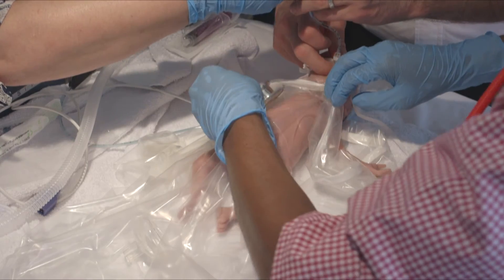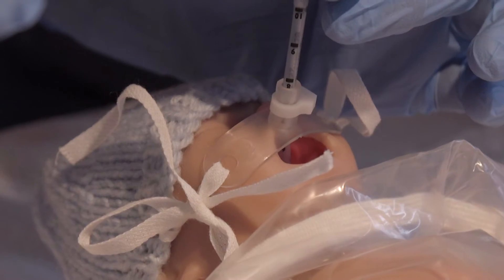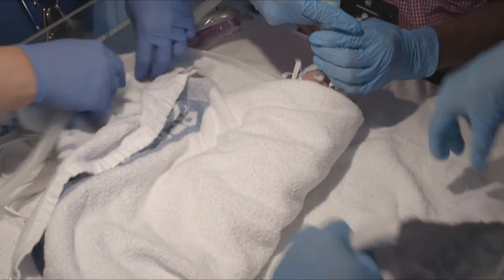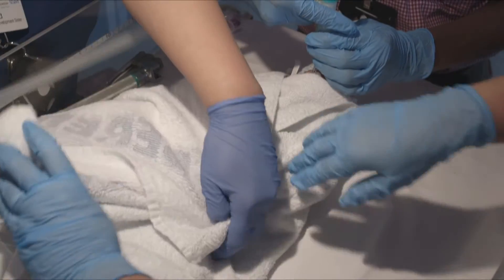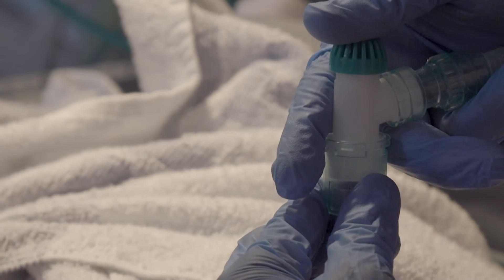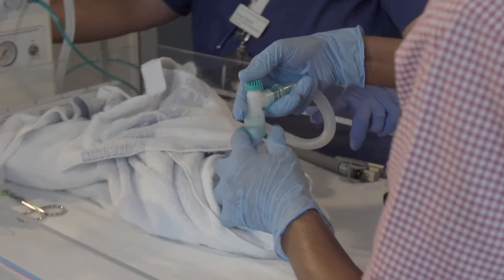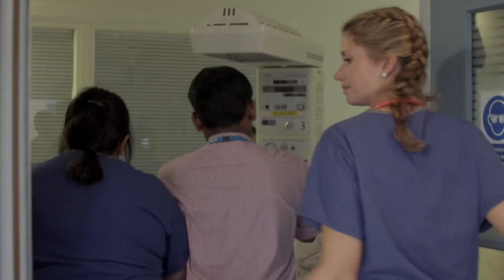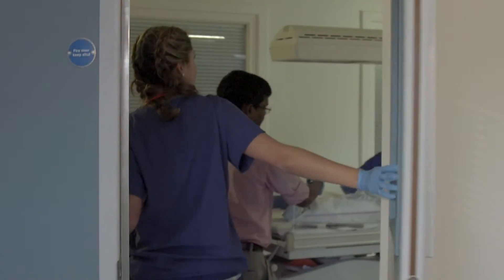The advantage of using a mannequin designed for this is that it's now the right size. We're not pretending with a much larger mannequin that this is a premature baby — we're using something that feels truly realistic, and because of that, teams will behave as they would in real life. As someone instructing the scenario, you can bring out what they're doing well and in debriefing highlight things they might do differently to enhance their clinical skills and the way they manage babies.